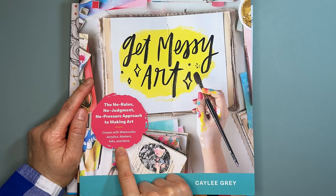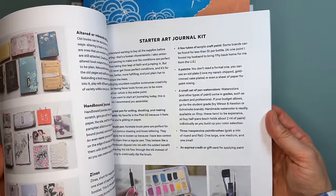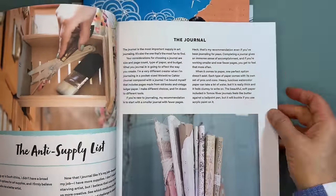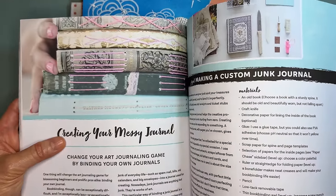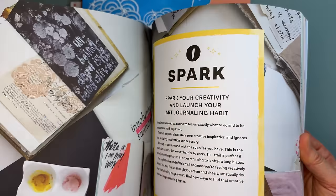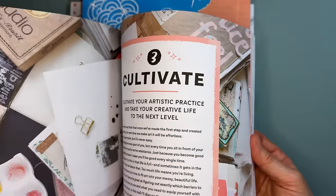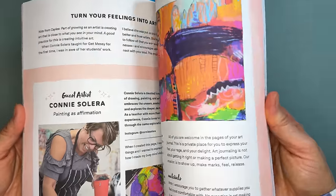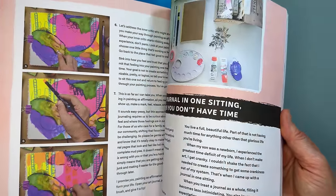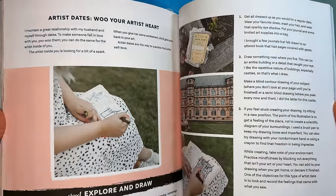Next is Get Messy Art: The No Rules, No Judgment, No Pressure Approach to Making Art by Kaylee Gray — create with watercolors, acrylics, markers, inks and more. It covers art journaling, the anti-supply list, and creating your messy journal. My tendency is not to get messy, but that's what's fun about art — getting messy and making mistakes.